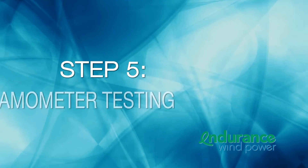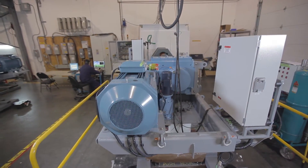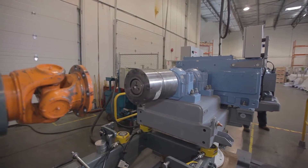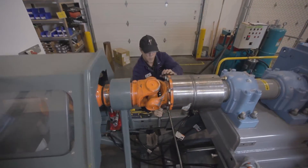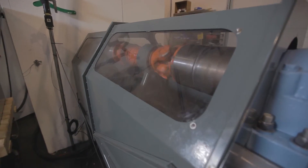Step 5: Dynamometer testing. The turbine is then run through several hours of rigorous analysis by means of dynamometer testing. Dynamometer testing simulates real operating conditions to ensure the turbine is functioning correctly before it is delivered and installed for the customer. 151 checks are performed during this step.